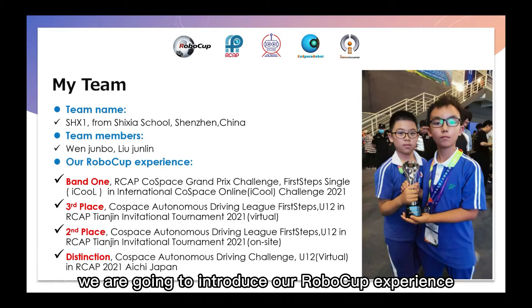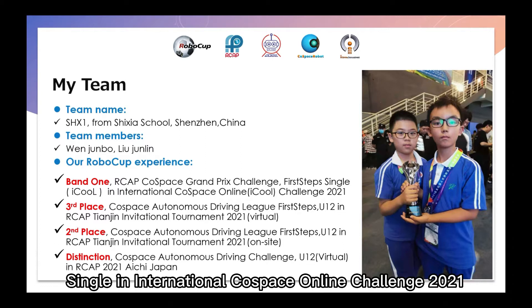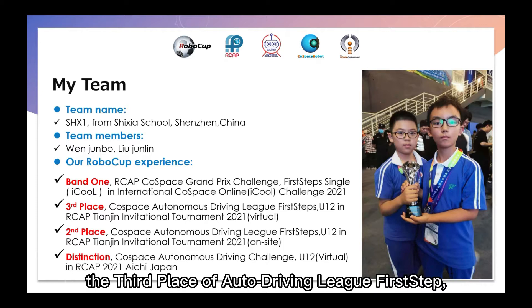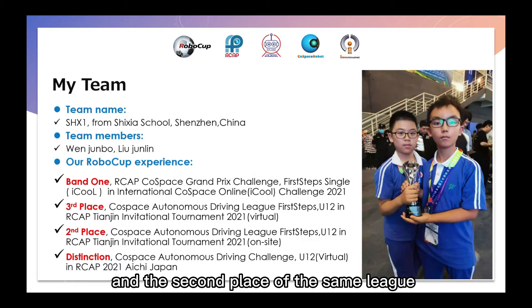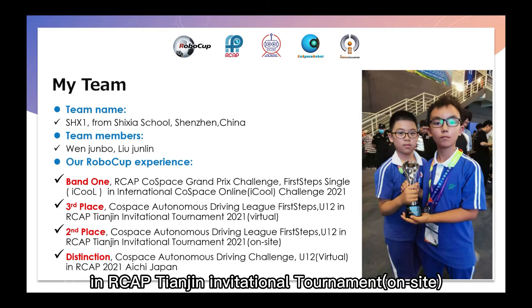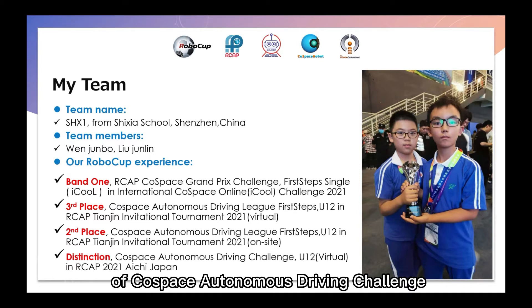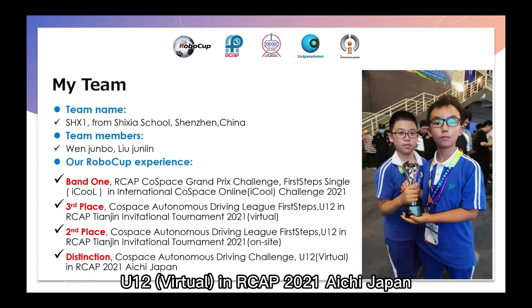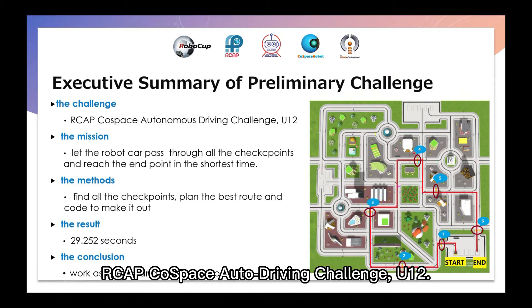First of all, we are going to introduce our RoboCop experience. We have won first place in Cosplay's Grand Prix Challenge, First Step Single International Cosplay Online Challenge 2021, third place of Auto-driving League, First Step U12 in RCEP Tianjin Invitational Tournament Virtual 2021, and second place of the same league in RCEP Tianjin Invitational Tournament on-site. We also won distinction of Cosplay's Autonomous Driving Challenge U12 Virtual in RCEP 2021 Aichi, Japan. Now we are participating in RCEP Cosplay's Autonomous Driving Challenge U12.